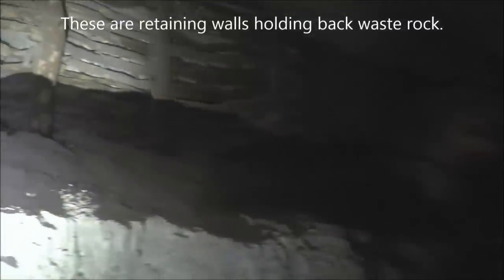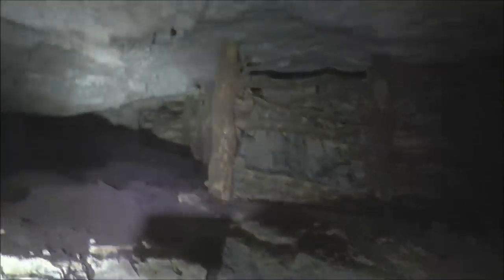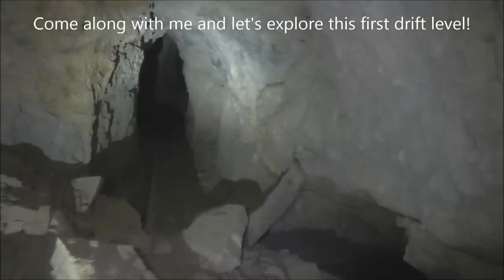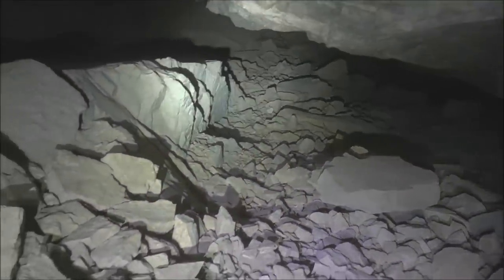Look at that massive retaining wall — it goes all the way up there. Some support timbers, and that's where we came in. Basically, this would be what would be the first drift level in this stope. You can see that kind of goes down there. I'm not sure how far down it goes, but I do believe this upper tunnel is connected to the lower tunnel we were in a couple months ago.